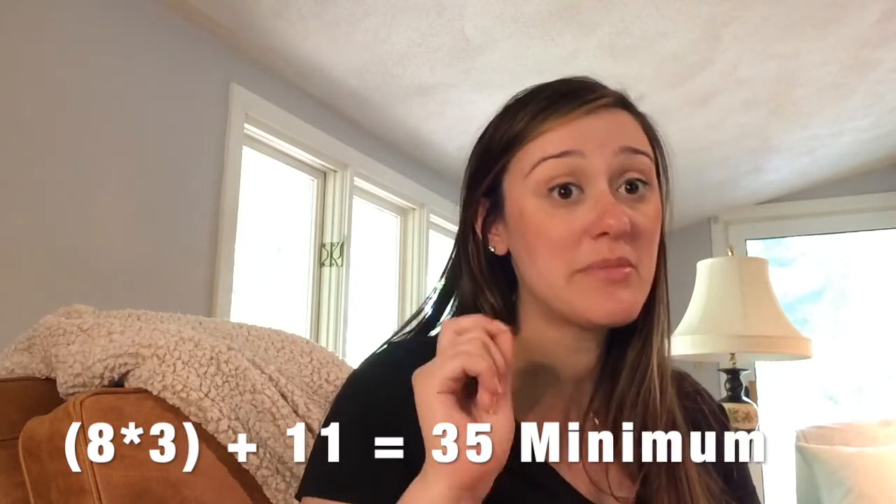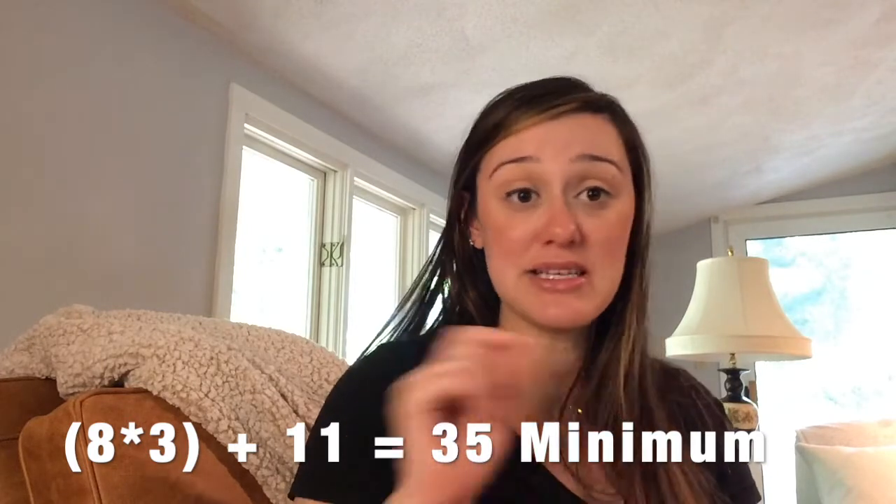The requirement is that you must do a minimum of eight in each of the three areas, plus an additional 11 to hit 35 minimum PDUs in education. You can of course do more — 35 is the minimum, but you cannot do any less. This is an important distinction to make sure that you stay in good standing with PMI and maintain your PMP certification.